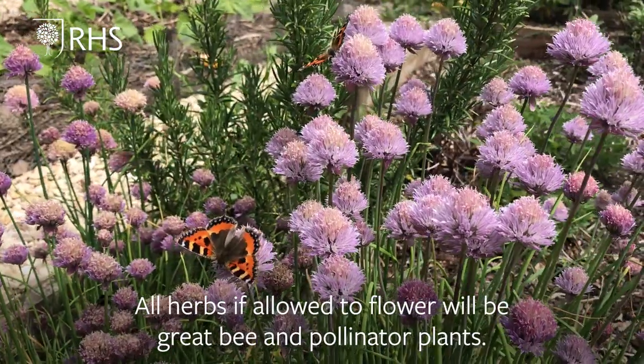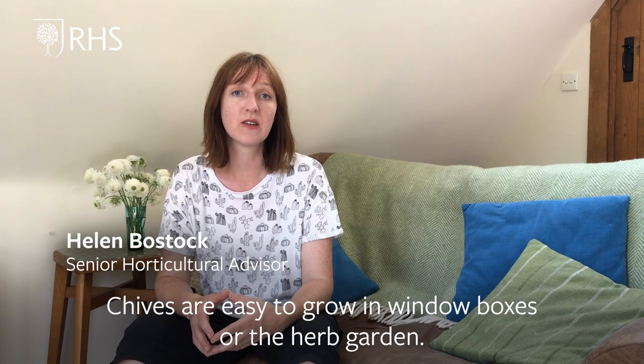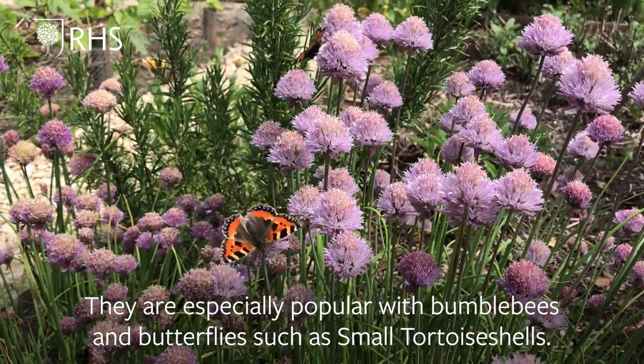All herbs, if allowed to flower, will be great bee and pollinator plants. Chives are easy to grow in window boxes or the herb garden. They're especially popular with bumblebees and butterflies such as small tortoiseshells.